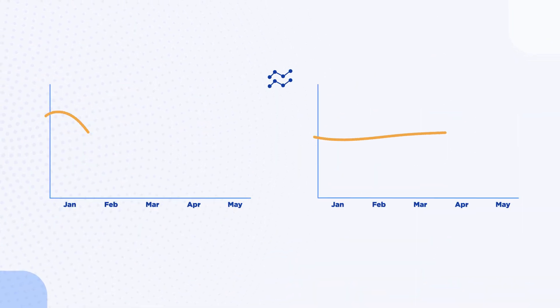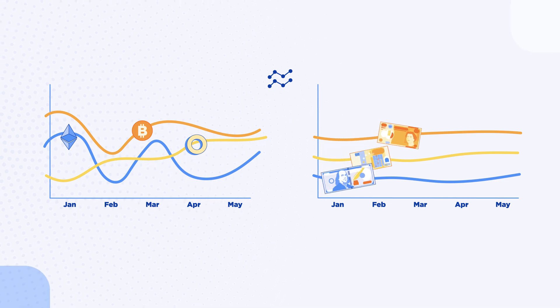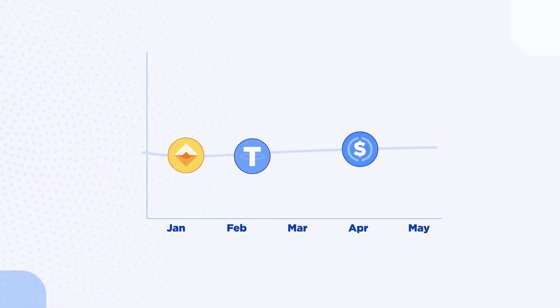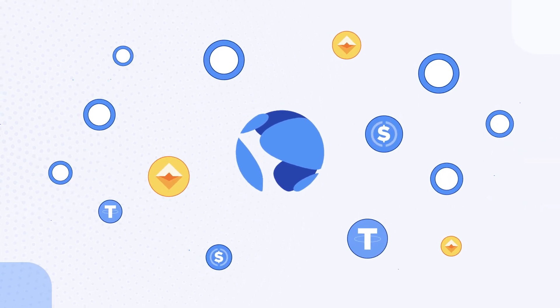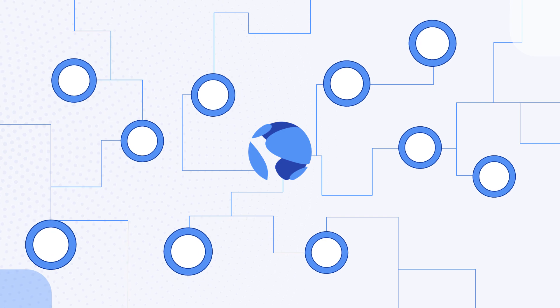But cryptocurrencies aren't any better. Prices are constantly going up or down against native currencies. Cryptocurrencies with stable prices called Stablecoins are becoming popular. But most Stablecoins are pegged to the US dollar, neglecting the rest of the world. Introducing Terra — the Terra protocol issues many Stablecoins, each pegged to a country's currency.